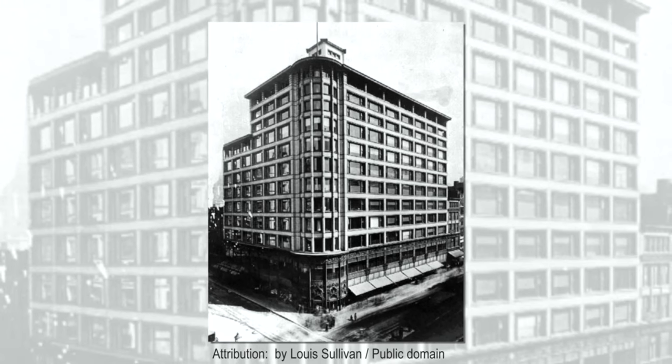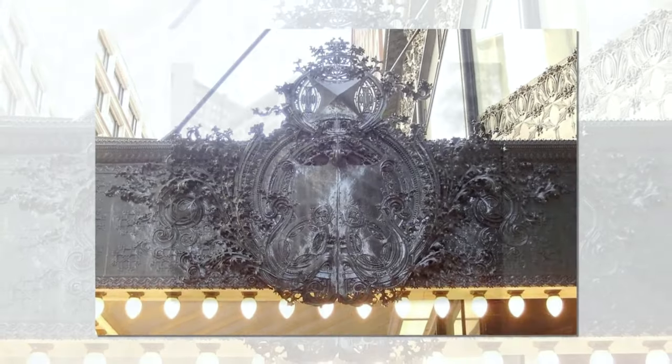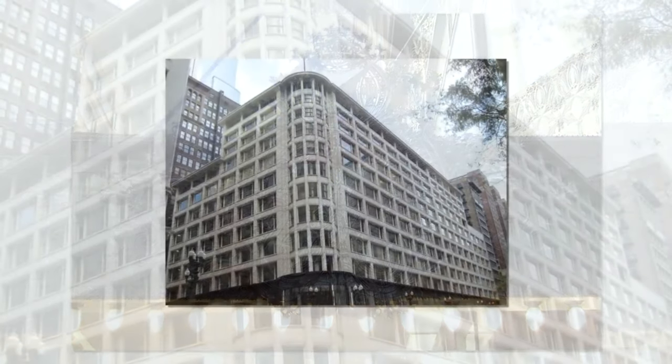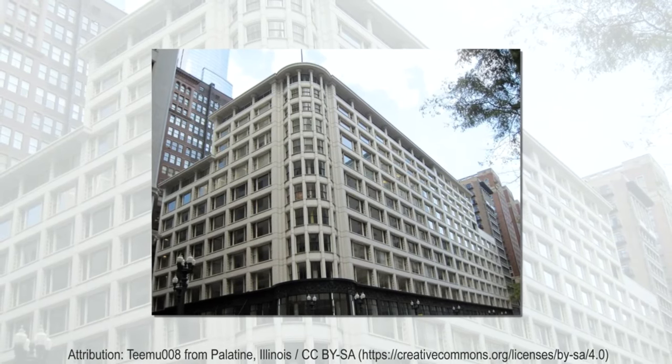Sullivan's building is an important example of early Chicago skyscraper architecture and can also be seen as a fascinating indicator of the relationship between architecture and commerce.